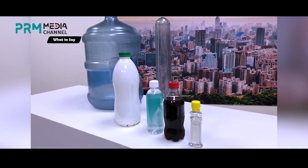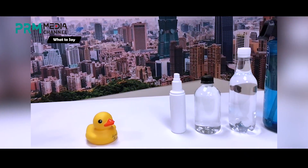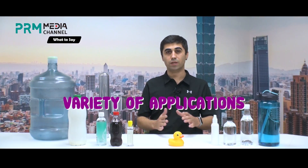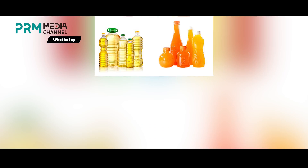Since blow molded products are everywhere in our daily life and are really common, let's talk about the advantages of blow molding process. First of all, blow molding provides a huge variety of applications. Since blow molding allows freedom for design and engineering, the range of applications that you can manufacture is really wide. Most of the plastic containers on the market that hold some form of liquid are made by blow molding.